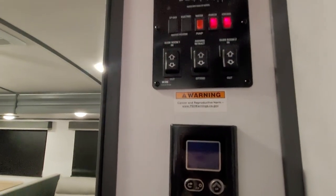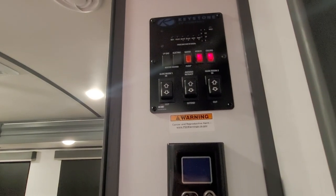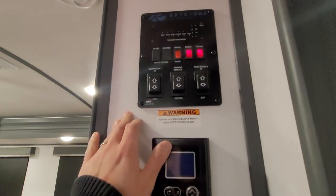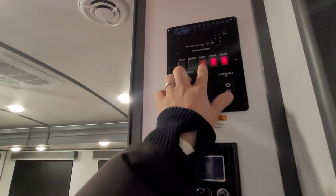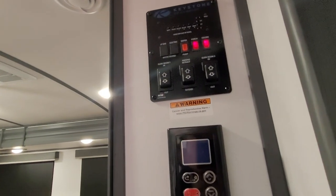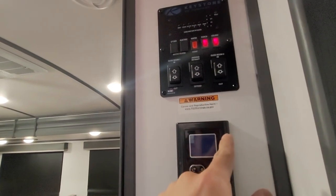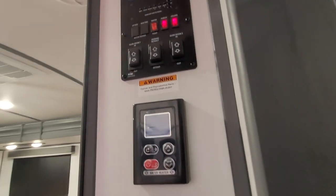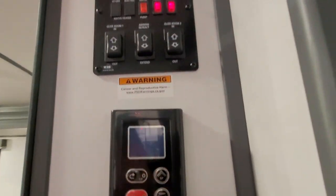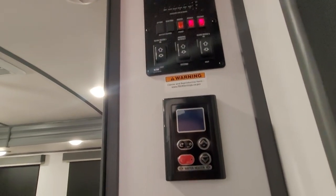Your controls — this is a Keystone RV company unit. You have your ceiling light, porch light, water pump, awning, guide room one, guide room two, glide room one, and glide room two. It looks like there might be a double slide in this thing — there are two slide controls.